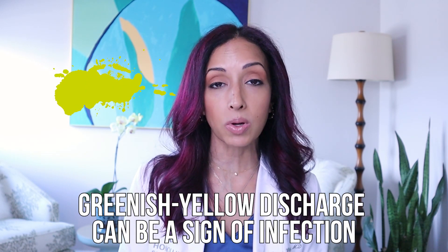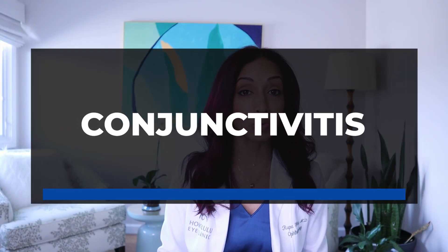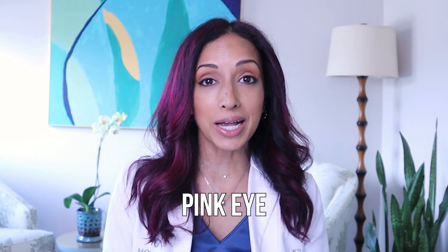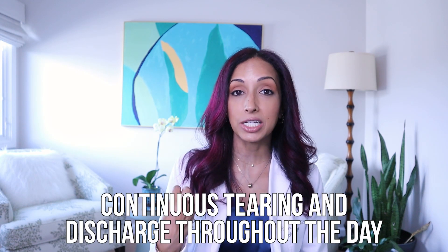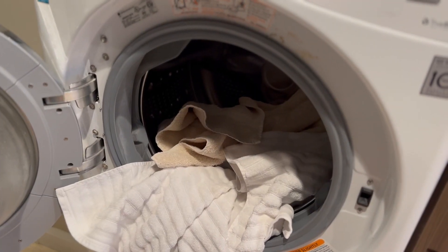If the discharge turns out to be a greenish-yellow color, that could be a sign of infection. You could have something called conjunctivitis, or in layman's terms, pink eye. Pink eye can be caused by a virus or bacteria, but you want to make sure you get that checked out. If you've got continuous tearing and discharge throughout the day, not just in the morning, then you need to make an appointment with your eye doctor so they can assess if you need to be on any kind of antibiotic or if you really need to be practicing strict hand hygiene.